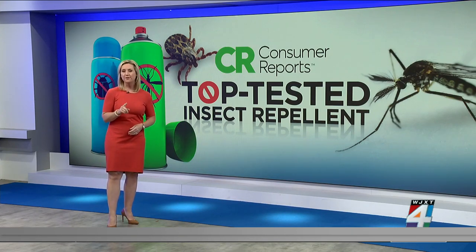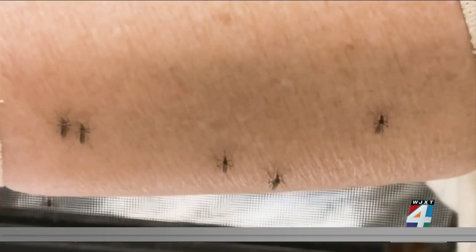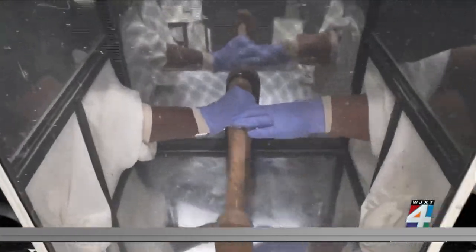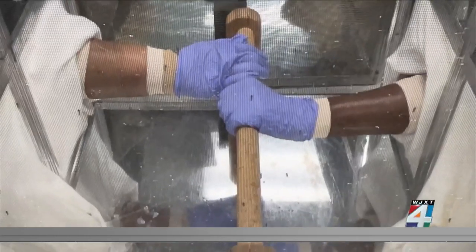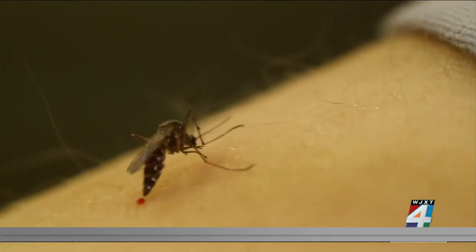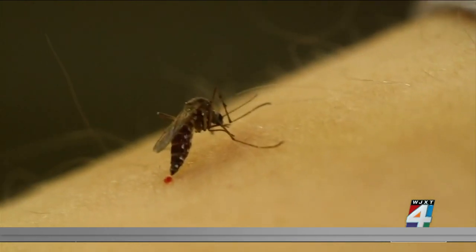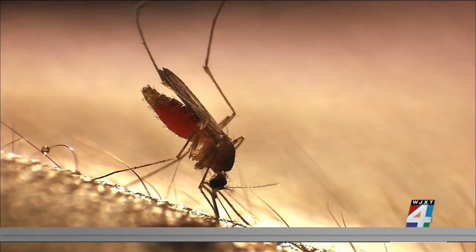Consumer Reports just tested 53 repellents to find the ones that work best at not only preventing itchy bites, but also keeping those creepy and potentially dangerous ticks away as well. Brave volunteers stick their arm into a cage filled with hundreds of hungry mosquitoes. A standard dose of repellent is applied, then after 30 minutes they stick their arms into cages of 200 disease-free mosquitoes for five minutes, and testers count every time a mosquito lands on their arm or bites. The process is repeated until the repellent fails or until eight hours has passed. A repellent fails the test if a mosquito bites twice in one five-minute session, or if there's one bite in each of two consecutive five-minute sessions.